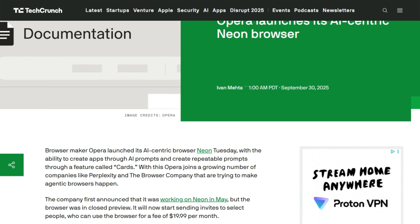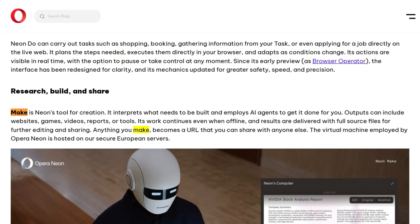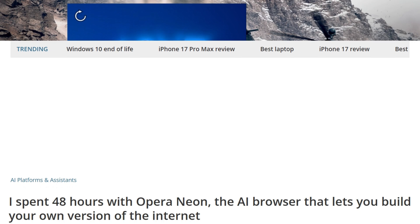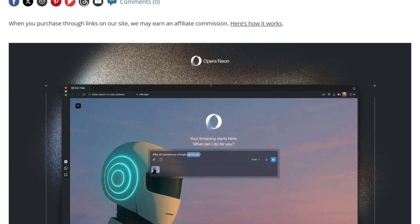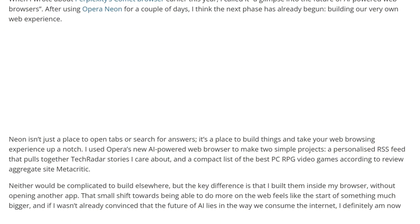Opera Neon took a different route — $20 monthly from day one. Three core features: Chat for conversations, Do for automation, and Make for building web apps and games inside your browser. Make is wild. People create custom tools that pull data from multiple sites. It runs in your browser session instead of the cloud — better privacy, but no offline functionality.